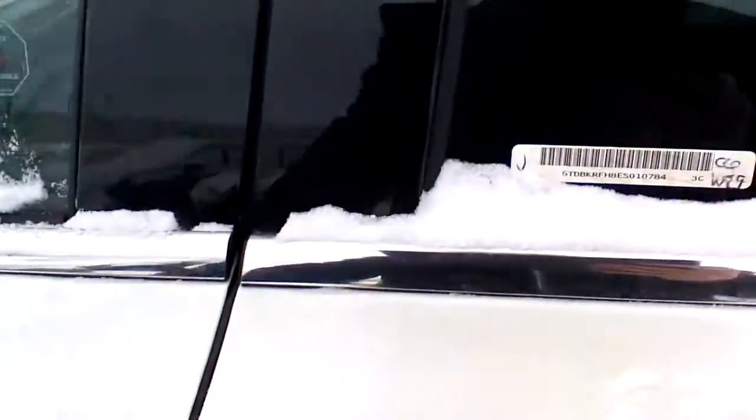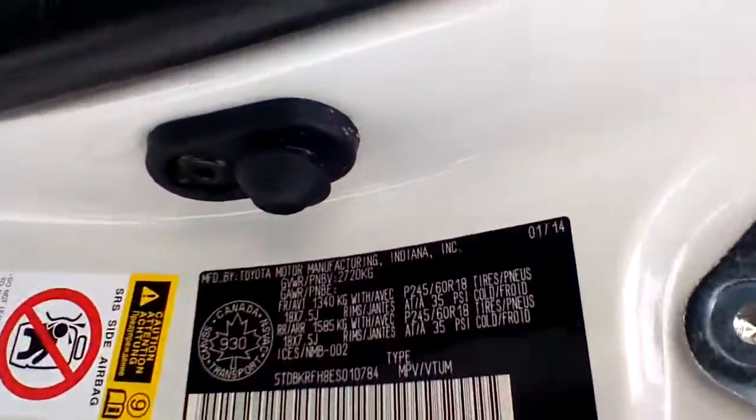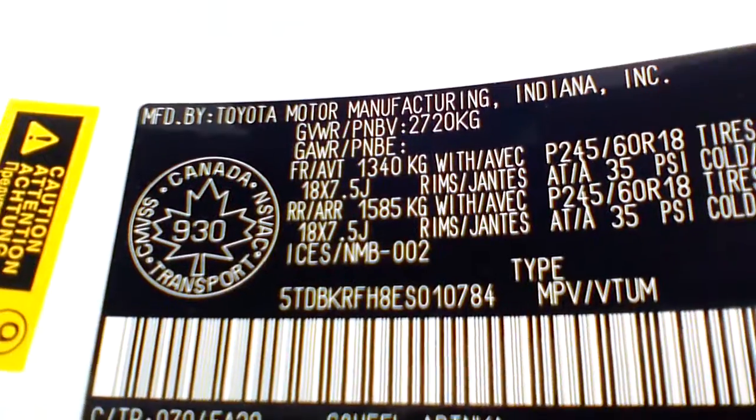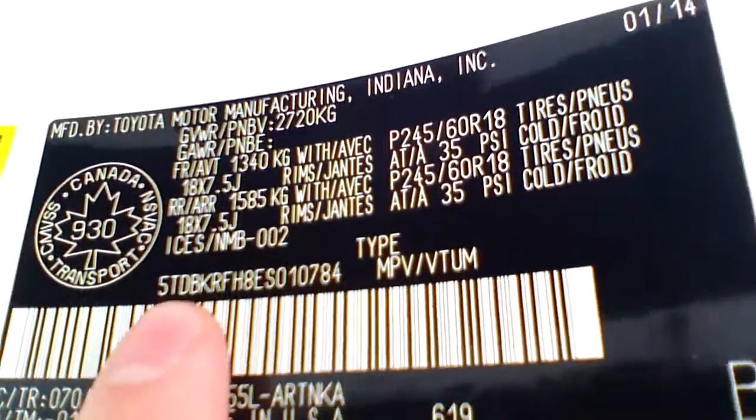Sean reminded me to show you the VIN number. I'm just going to hold the camera for a couple of seconds so you can read and write down the VIN number — it starts with 5TD, and it's right over here.